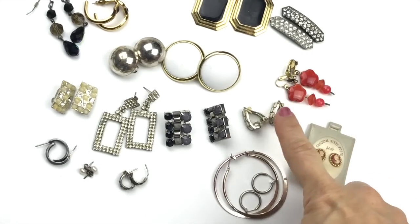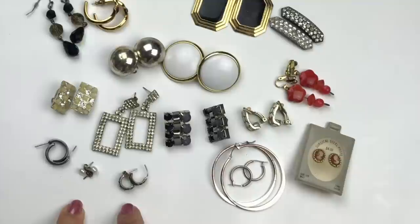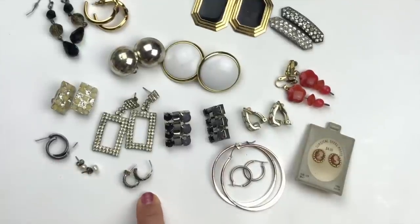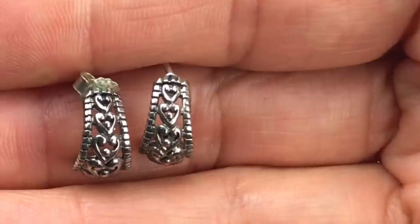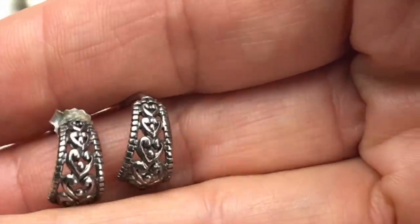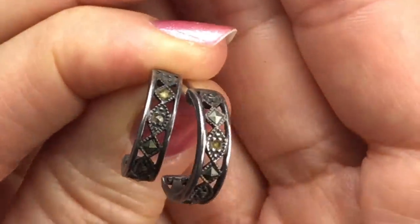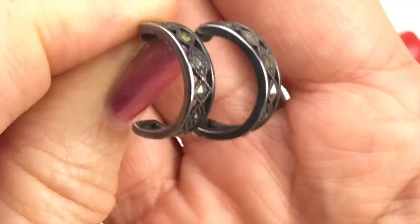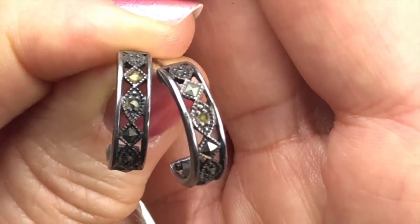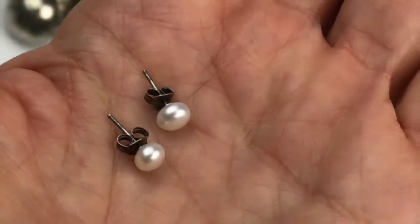These are all going in the craft lot — worn out, not precious metal. Now these three pairs are sterling silver. The first pair: tiny hoops with a heart filigree design. The next pair: tiny hoops with marcasite — very pretty. The last matched sterling pair: pearl stud earrings, super tiny.